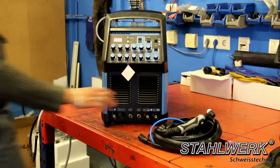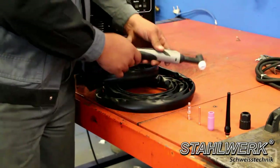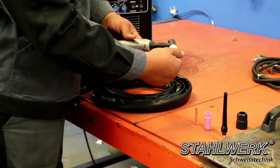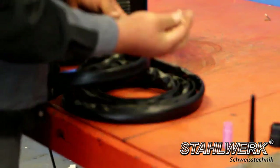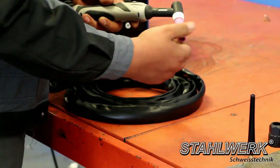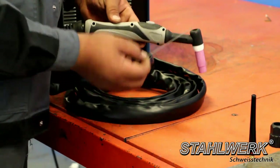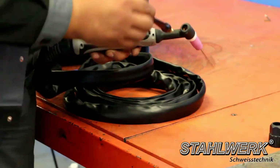We now show the connection of the hose assembly, which is identical for all three devices. First, set the TIG torch together: screw in the collet body, collet insert, and gas nozzle; insert the tungsten electrode through the cap — make sure the tungsten electrode protrudes about 0 to 5 mm in front of the gas nozzle.